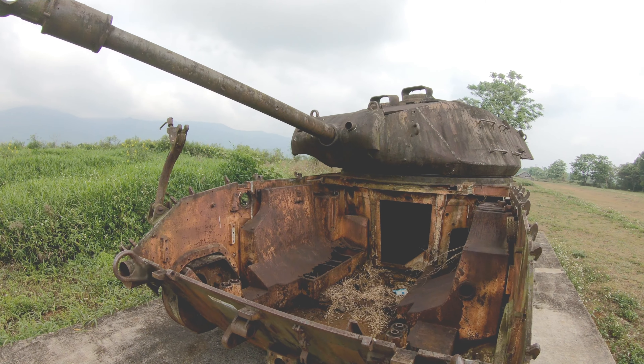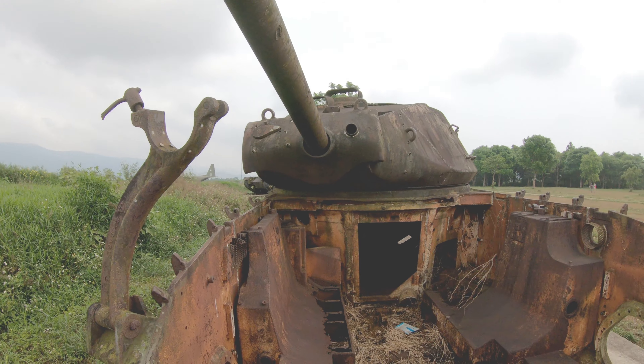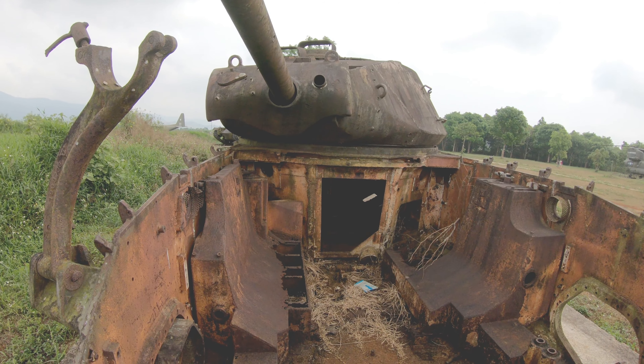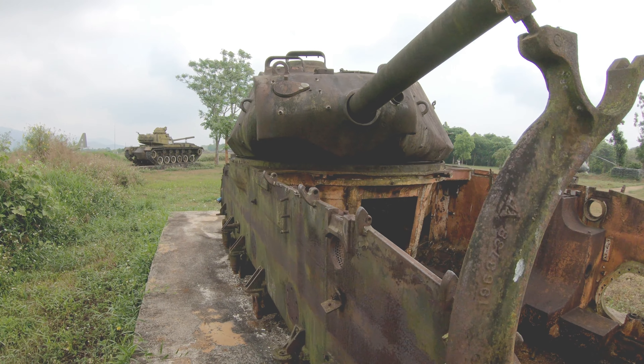This M-41 tank has seen better days. All these relics have been brought to the museum. Only the M-48 tank and the M-113 were used during the 1968 siege.